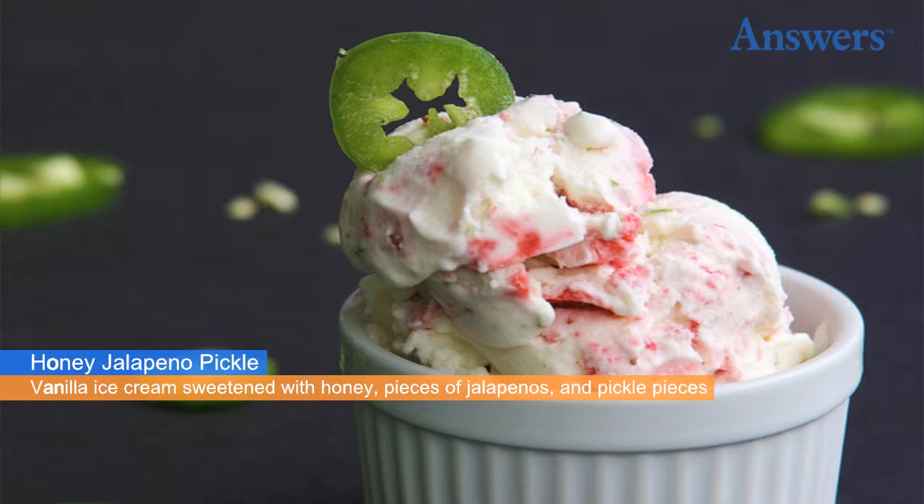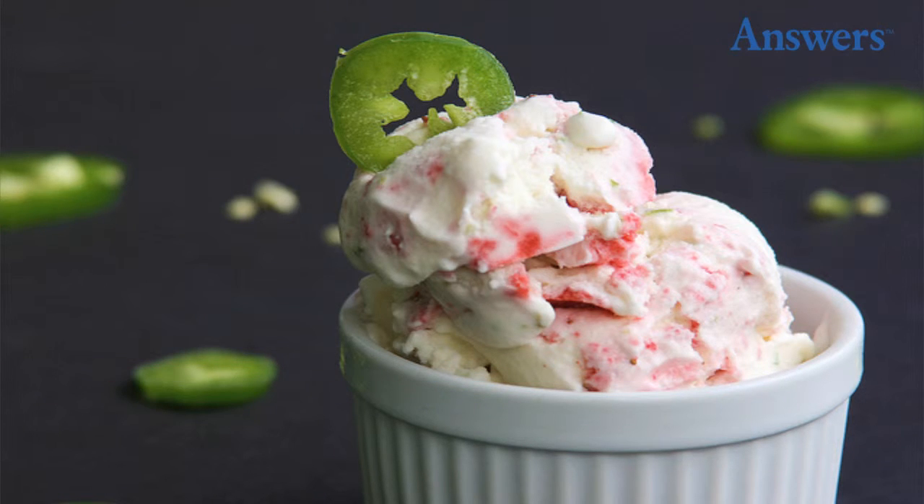The popular honey jalapeño pickle ice cream flavor served at Sweet Action Ice Cream in Denver, Colorado is a mixture of vanilla ice cream sweetened with honey, pieces of jalapeños, and pickled pieces. The result is an ice cream that is a little salty, spicy, and sweet.